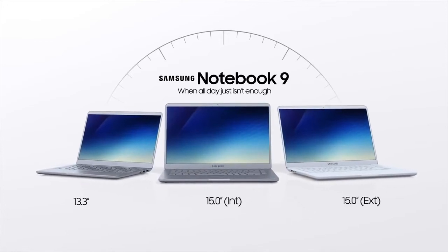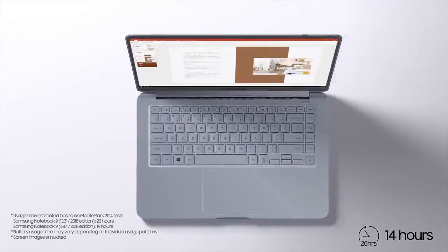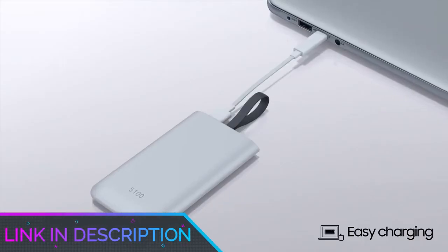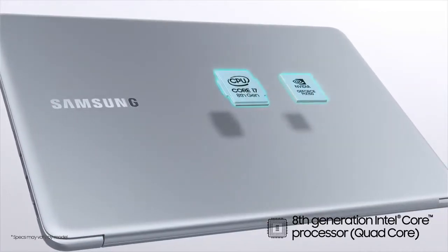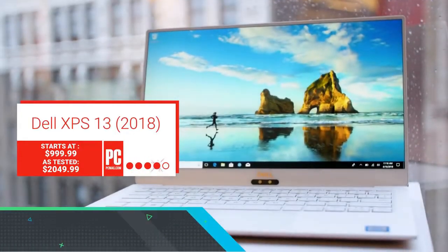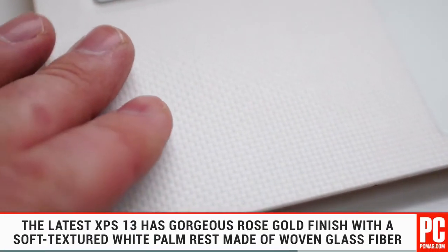Number four: Samsung Notebook 9. If you are looking for an affordable drawing laptop, the Samsung Notebook fits the bill. It comes with powerful features and tech to make the user experience enjoyable. The 360-degree design allows you to use the notebook in laptop, tablet, or tent mode, and it even comes with a stylus pen included. The pen is easy to use, and the versatile design allows you to draw in the way that suits you. The 13.3-inch screen is large enough to see smaller details but compact enough for use on the go.